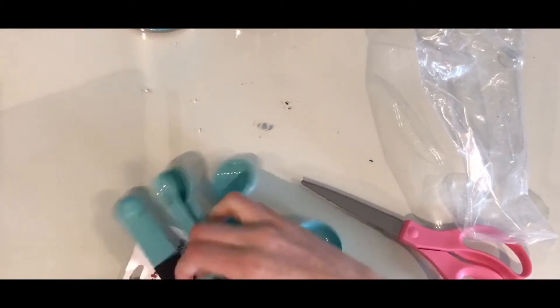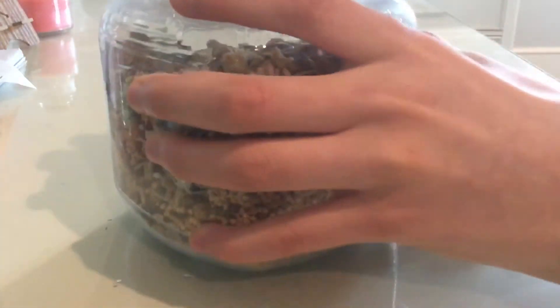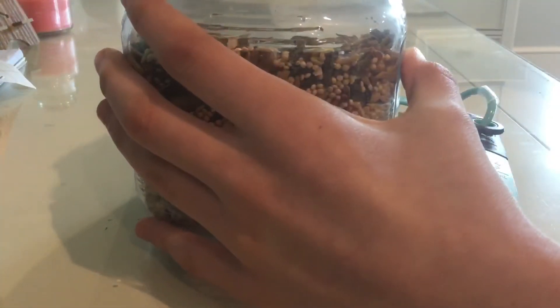They're just by KitchenAid, they were about five dollars, and I'm just using them to measure Clover's food more accurately.